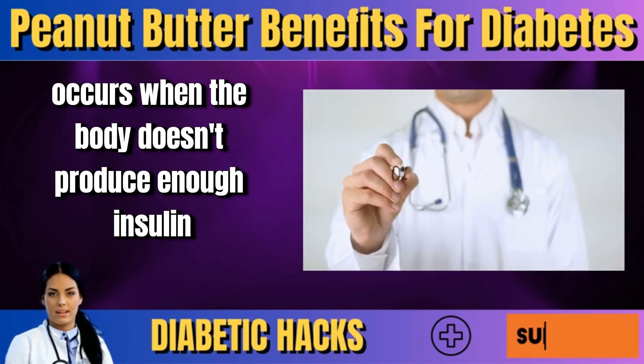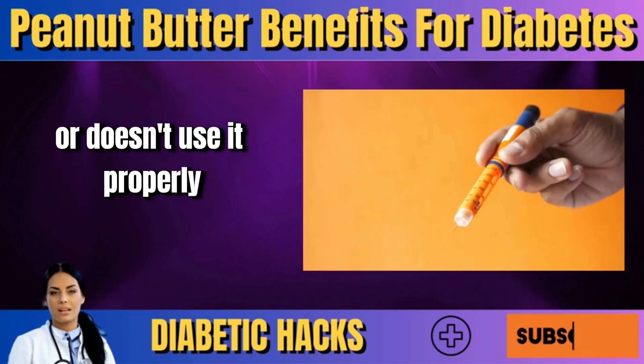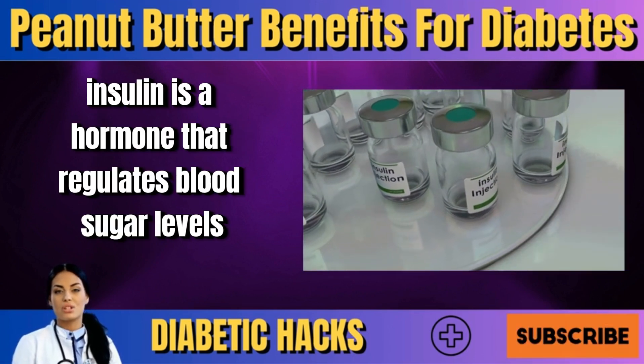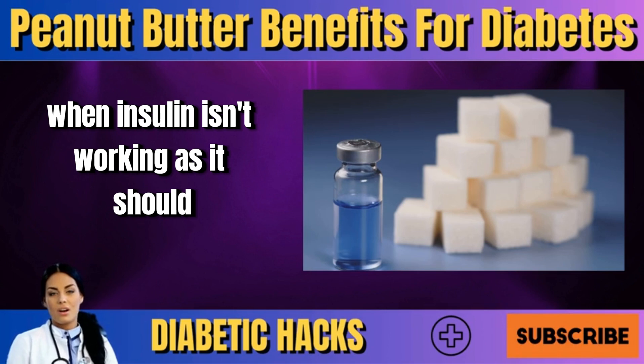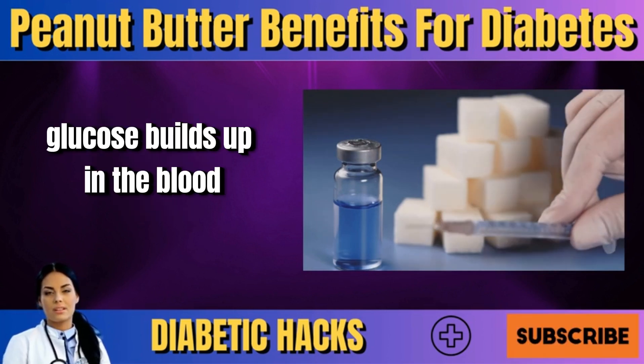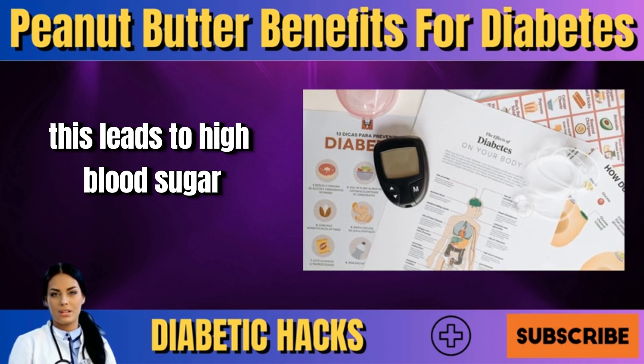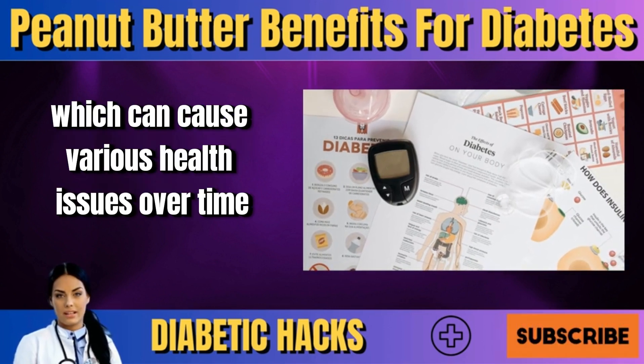Diabetes occurs when the body doesn't produce enough insulin or doesn't use it properly. Insulin is a hormone that regulates blood sugar levels. When insulin isn't working as it should, glucose builds up in the blood instead of being used for energy. This leads to high blood sugar.